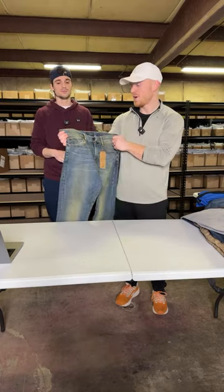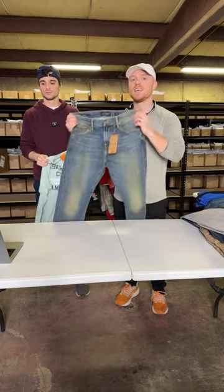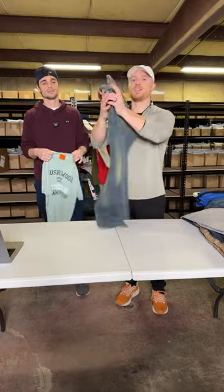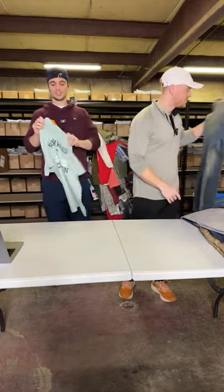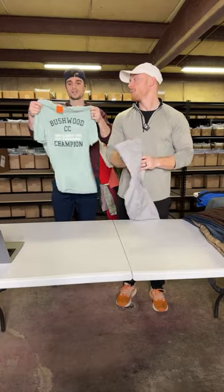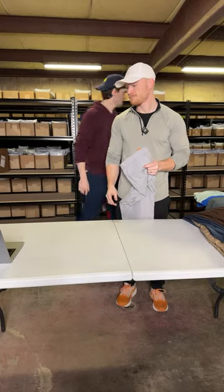This is just a pair of Lucky Brand jeans. They're actually new with tags — the 110 skinny. We don't normally pick up skinny jeans, but since these were new we picked them up. Men's skinny is better than women's. Probably $30 for those. This is a Travis Matthew t-shirt. We do pick up Travis Matthew t-shirts, especially with the Bushwood Country Club design. It was only like $4, so we picked it up.